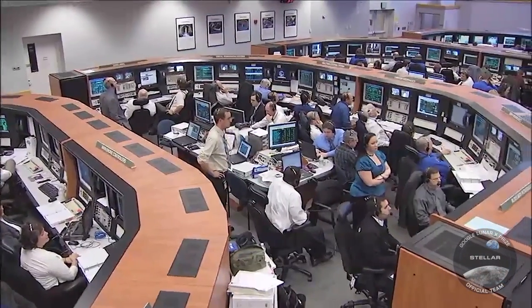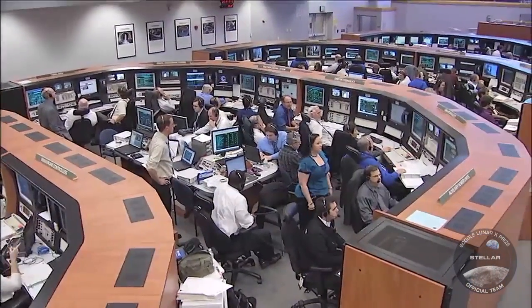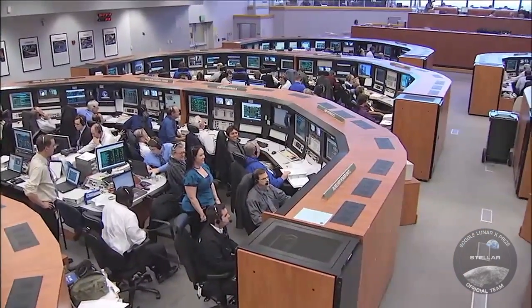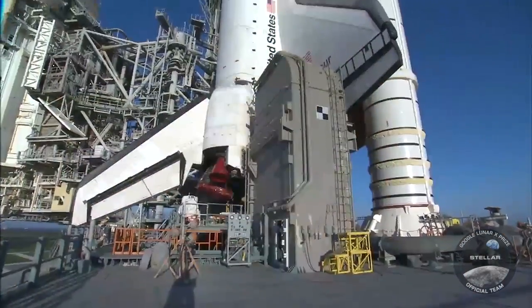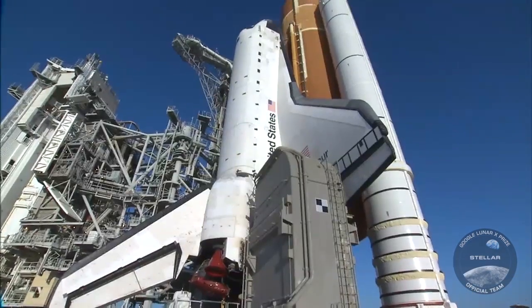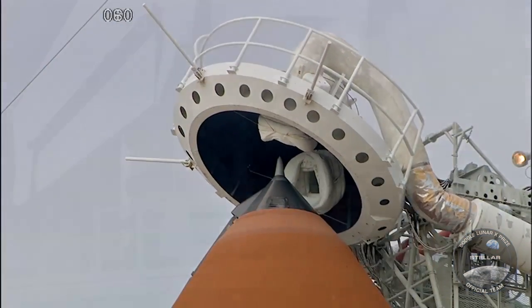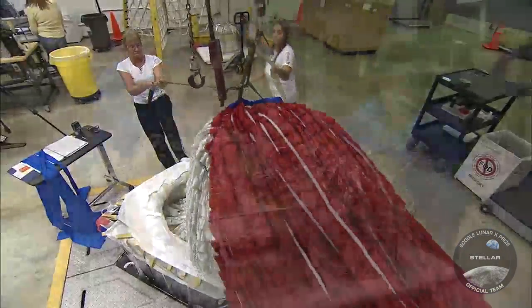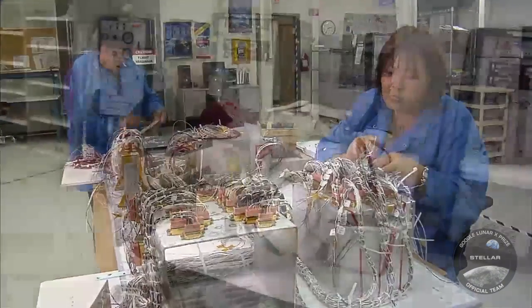All stations verify ready to resume count and go for launch. OTC go. TVC go. ETC go. LPS go. Houston flight is go. After nearly three years, hundreds of thousands of hours logged by engineers, technicians, scientists, seamstresses, electricians, and other program workers across the globe.